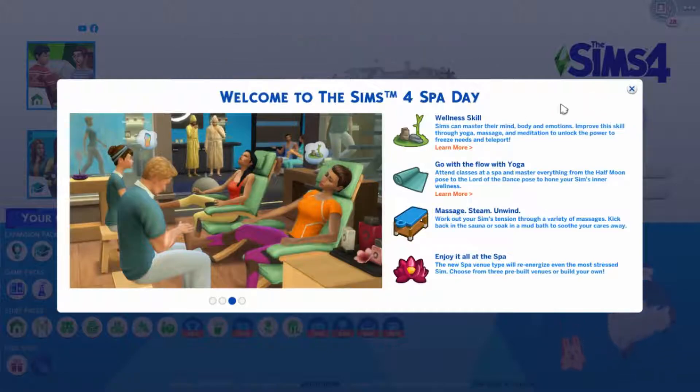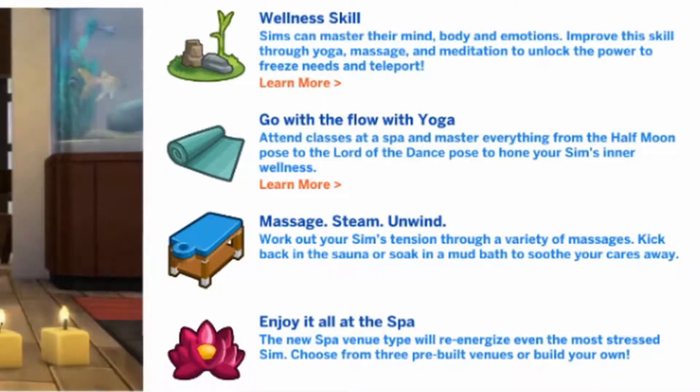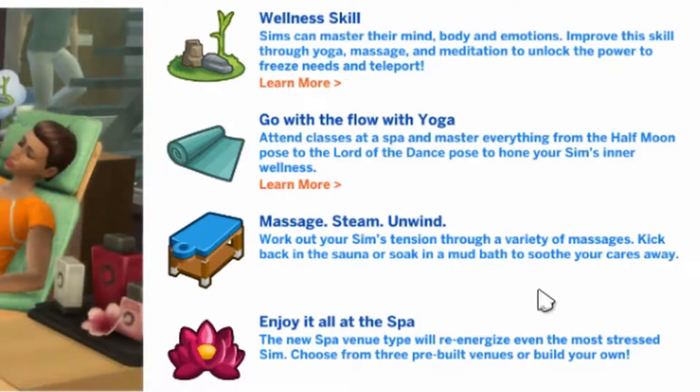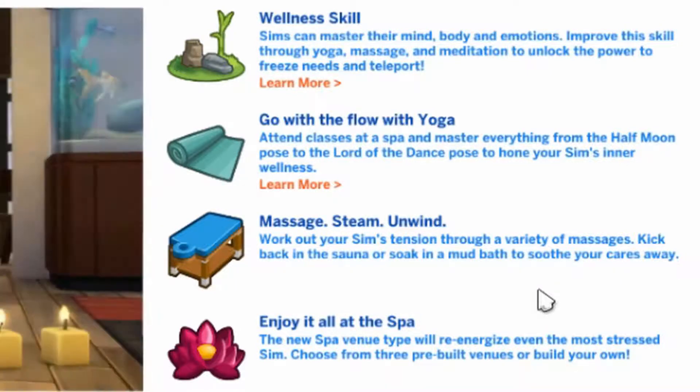We've got some things to read out. Wellness skill — sims can master their mind, body, and emotions. Improve the skill through yoga, massage, and meditation to unlock the power to freeze needs and teleport — I didn't know about this! Go with the flow with yoga: attend classes at a spa and master everything from the half-moon pose to the lord of the dance pose to hone your sim's inner wellness. My sims are always getting stressed when they come home from work, but now we can de-stress. Nice.